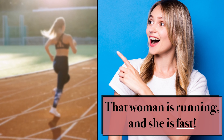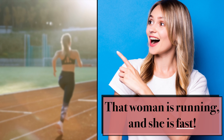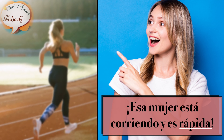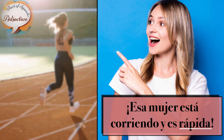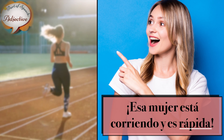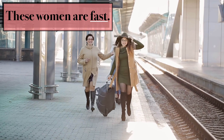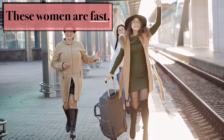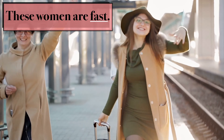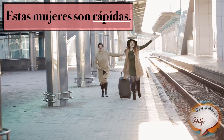That woman is running and she is fast. Esa mujer está corriendo y es rápida. These women are fast. Esas mujeres son rápidas.